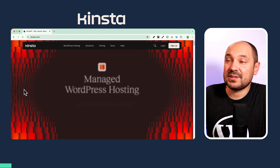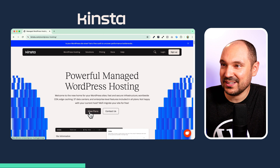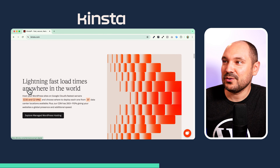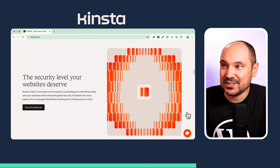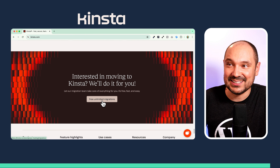WordPress 6.6. Thanks to Kinsta for sponsoring this video. Kinsta offers high-quality WordPress hosting for freelancers, agencies and website owners all over the world. If you are searching for high performance, great security and awesome support, I invite you to try out their hosting at kinsta.com.